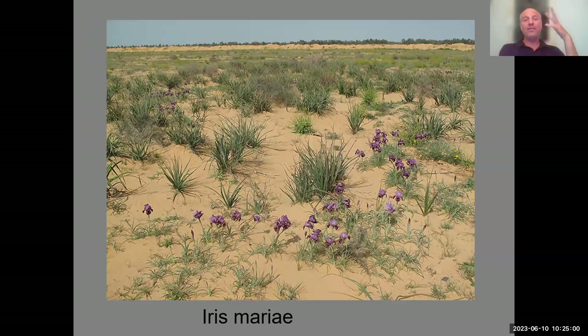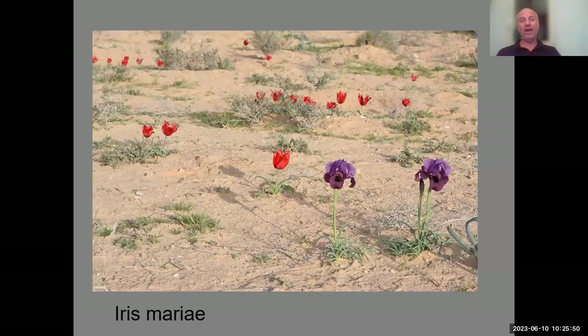Here you can see the habitat — a kind of sandy plain full of these irises and asphodels, with many annuals blooming in a good year. One important thing about irises and other bulbs is that in a dry year they don't bloom — they produce a few leaves and nothing more. But in a good year most of them bloom. It fluctuates according to rainfall, and in good years, like this year with a lot of desert rain, it's a celebration of nature, with tulips and other bulbs blooming nearby.